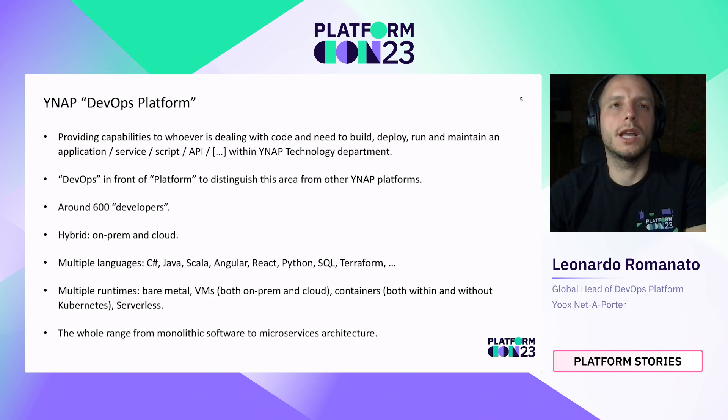The DevOps Platform in YNAP is the area that provides capabilities to whoever is dealing with code and needs to build, deploy, run, and maintain an application, a service, a script, or an API. DevOps in front of platform is to distinguish this area from other YNAP platforms, such as Data Platform. We are serving around 600 developers in a hybrid scenario, so both on-prem and cloud, where we use AWS as our cloud provider.